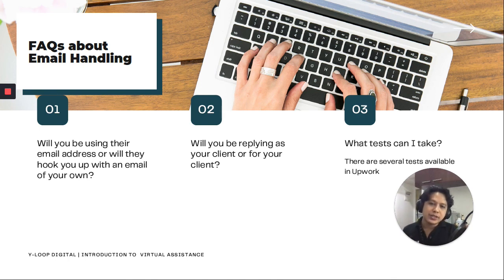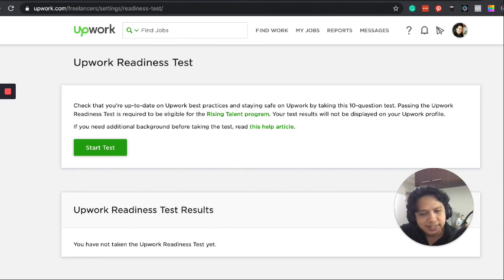What tests can I take? There are several tests available in Upwork. This is the Upwork readiness test — once you're done with the readiness test, you can take the email tests after that. Make sure you create an account in Upwork and then take the email tests. Just a disclaimer: it's been very competitive in Upwork lately, so if you're not going to offer something with a really unique skill, the chances of getting your profile approved are very slim.